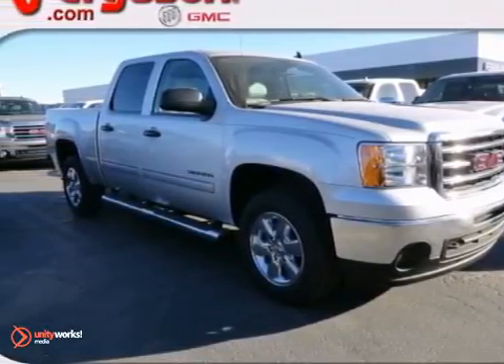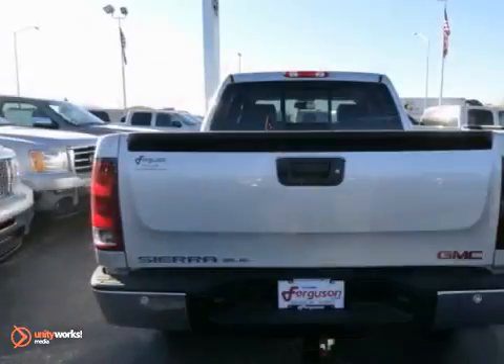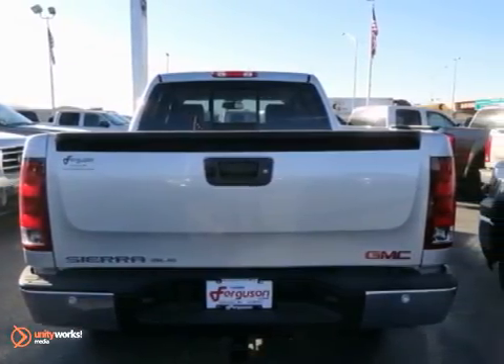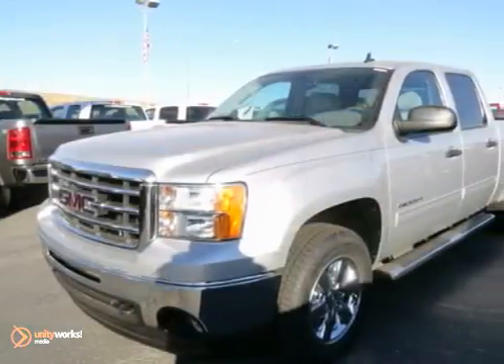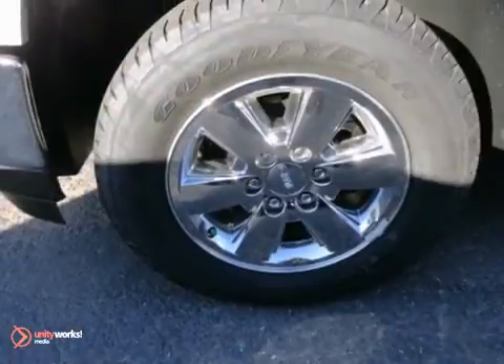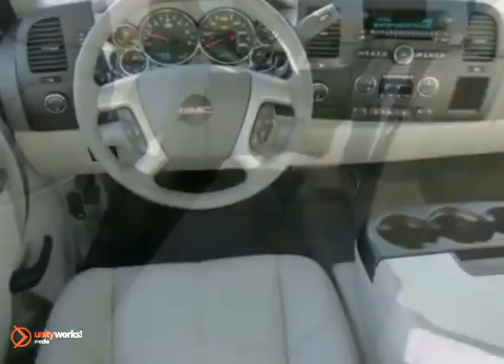Here's a 2013 GMC Sierra 1500 SLE. It features the Z71 package, four-wheel drive, and a bedliner. It also features traction control, steering wheel controls, and auxiliary audio input. And with leather seats and towing package, this GMC won't be here for long.